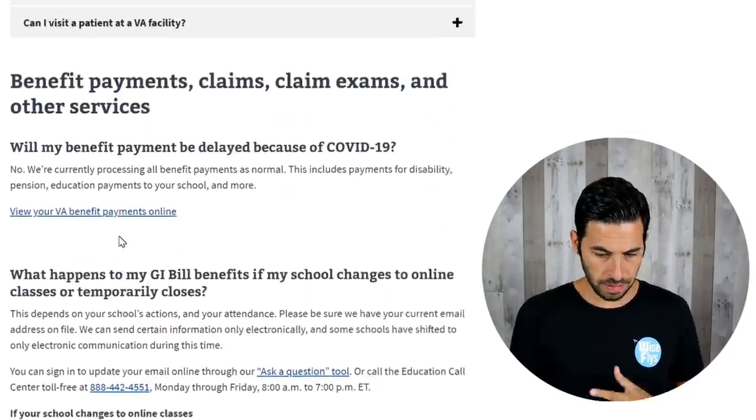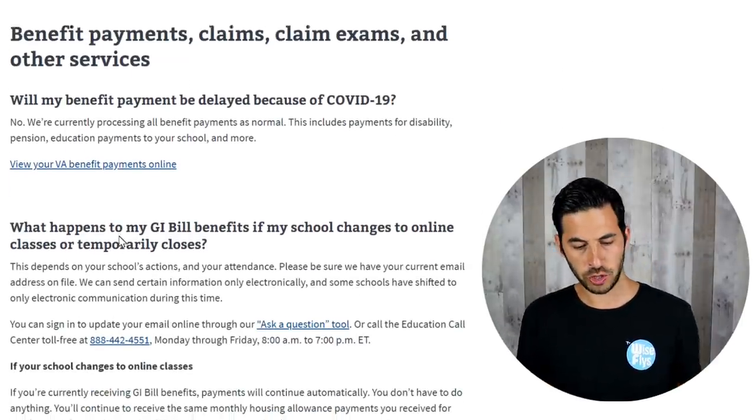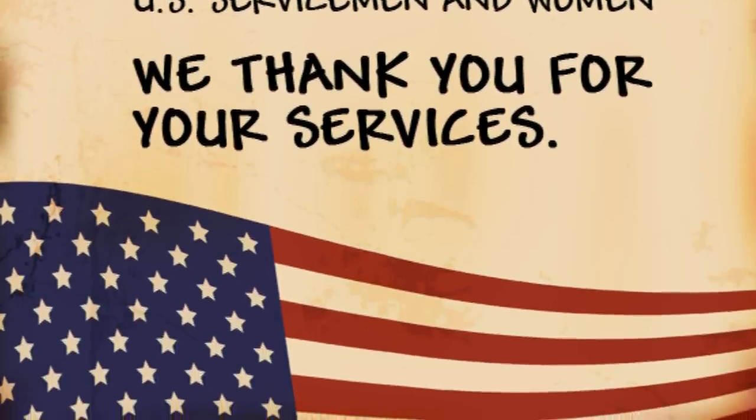Unfortunately, there is no set date for veterans still. I went to the VA website and looked at every part of it — the FAQ, everything — and there is nothing regarding receiving the stimulus check. And to the veterans, thank you so much for your service and for protecting our country and our freedom. It's a shame that veterans have to wait last in line to get a notification of when they're expected to get paid. Thankfully, according to my comments, many veterans did get paid, which is great, but still to be treated like this is not fair. It's very shameful.